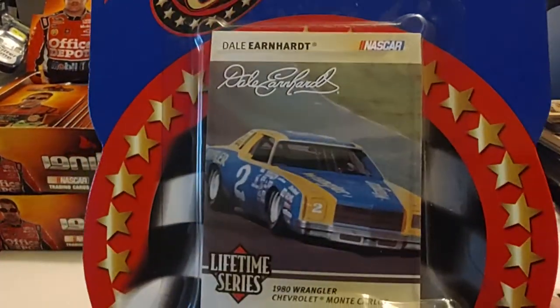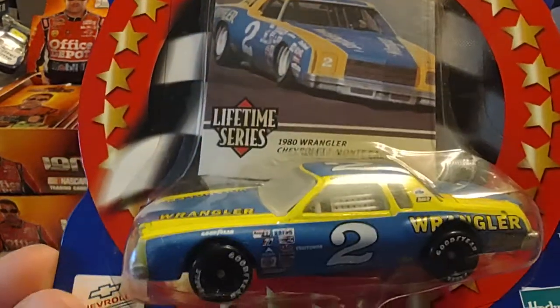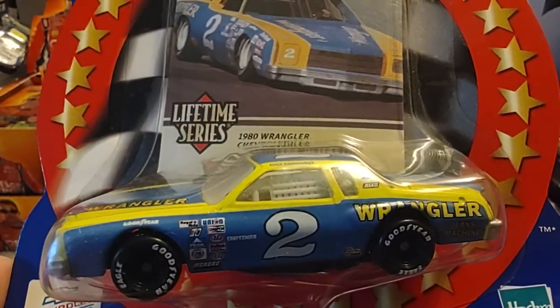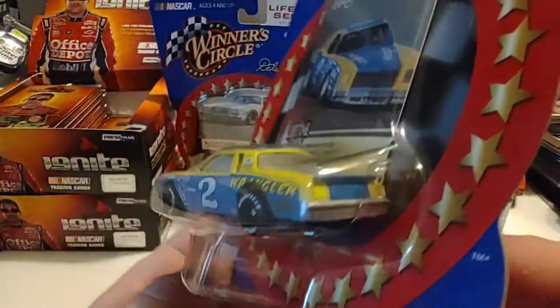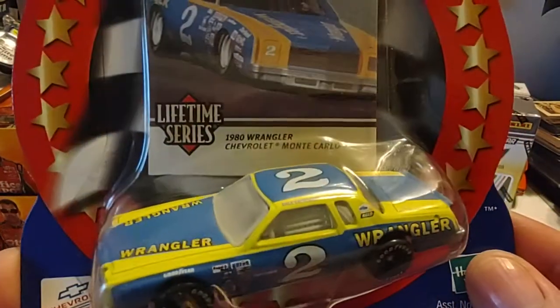Then we have the 1980 version of the car, which came along with a little Wrangler sponsorship later in the season. There you see it as a Chevrolet. I do really like the way that paint job looks with the Wrangler lettering on it.